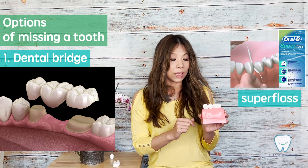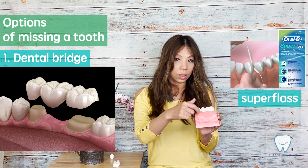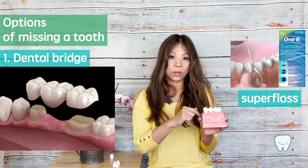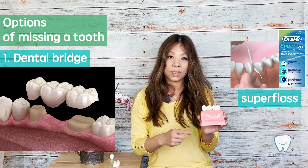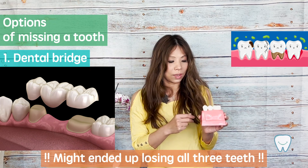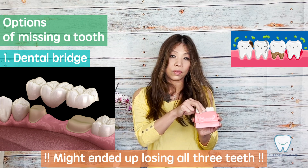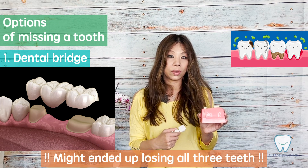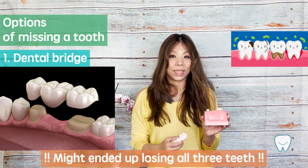The way to clean underneath a bridge is with something called super floss — you thread it through and underneath the connected area to floss in between. It's more hassle and a little harder to do. Oftentimes, after a patient has had a bridge for maybe 10 or 15 years, we start seeing cavities underneath, and we have to remove the bridge. Sometimes the teeth underneath, which were originally good, are no longer safe, and the patient ends up missing three teeth.